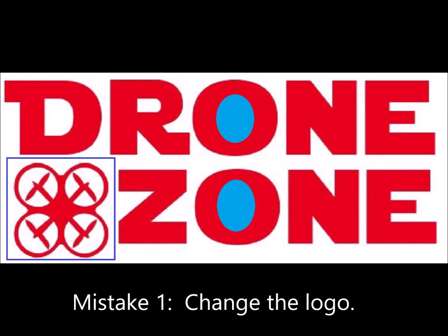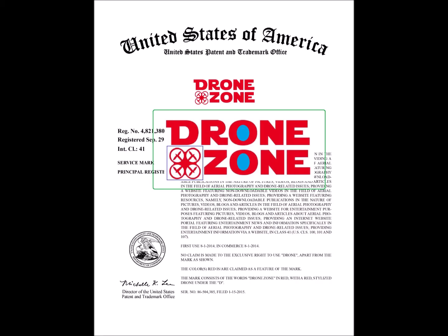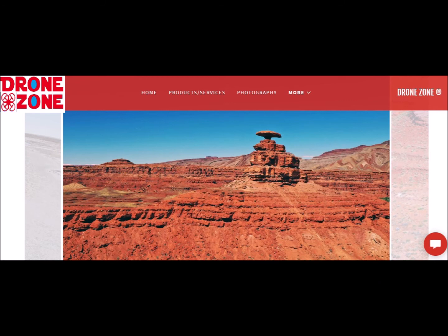Common mistakes I see clients make: first, changing the logo. Here, let's say I added a blue square around the drone and colored in the centers of the two O's in blue. Is this still use covered by my trademark? No, because I've made a material, significant change to the logo. So this would no longer be valid proof of use. Yes, it's a website for drone photography, but the logo is different from the logo I trademarked, so it is not a valid specimen for renewing my trademark.